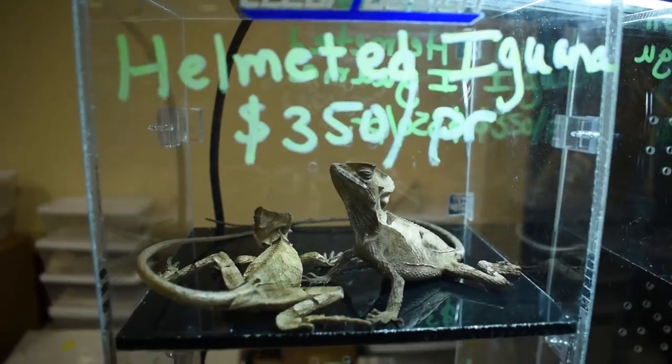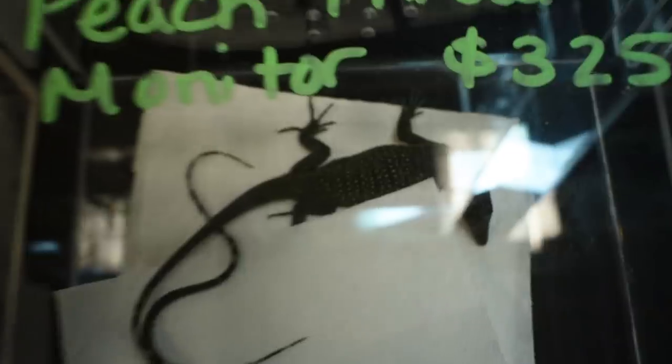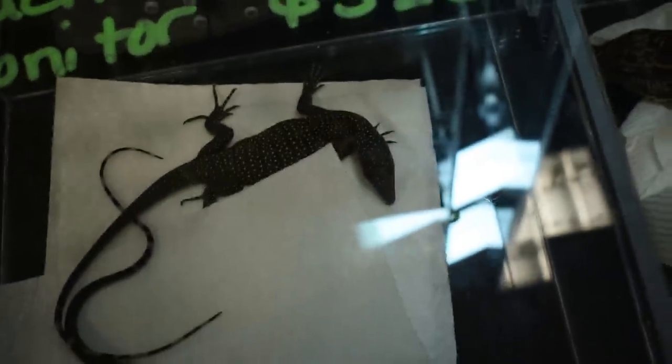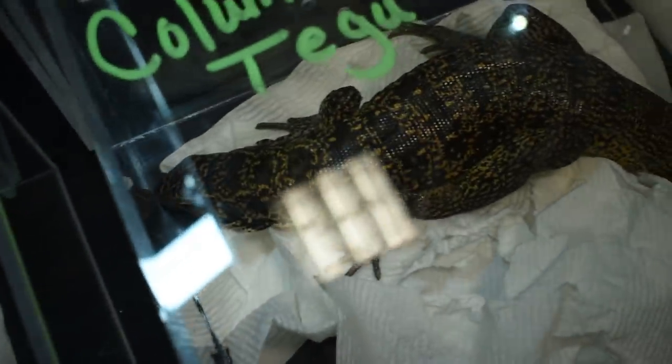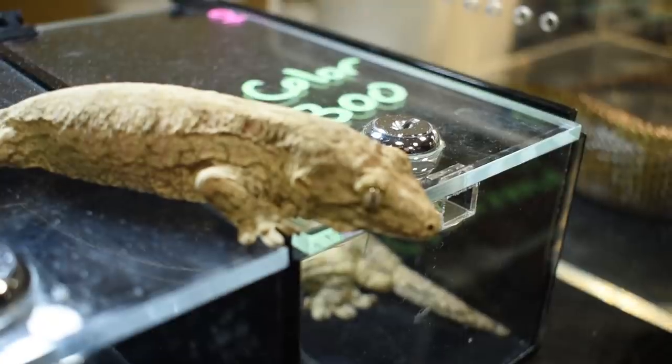They always have a lot of uncommon lizard and gecko species, as well as monitors and tegus. Dan, the owner of Animal House, always breeds really high-end leachies.